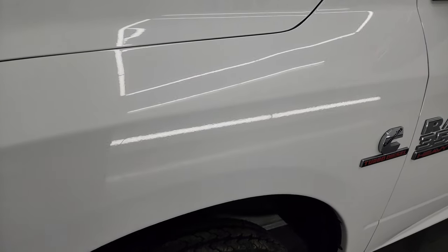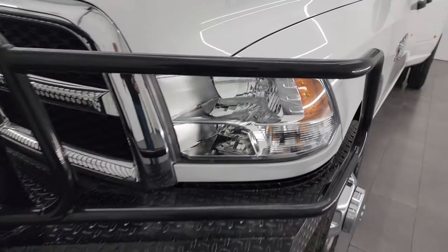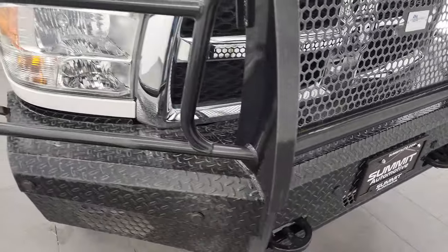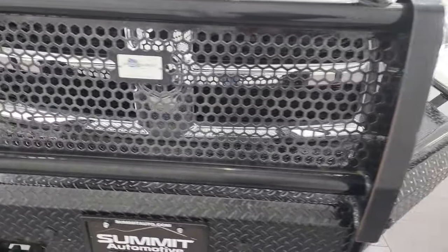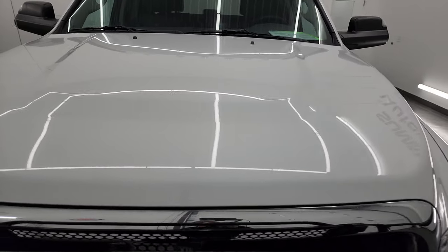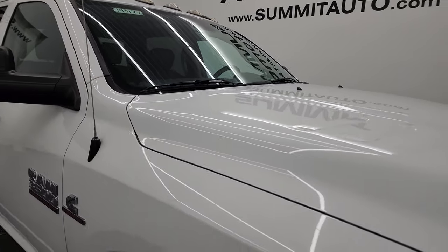The front fender is in excellent condition. Headlight lenses are nice and clear. It does come with a very nice American-built grill guard — that's a pretty heavy duty grill guard. I think if you get a truck in Texas, you automatically get one of these, but it's in nice shape and looks really good. The hood is in excellent shape as well. I didn't see any major dents or dings on there, and it does come with the cab lights up top.